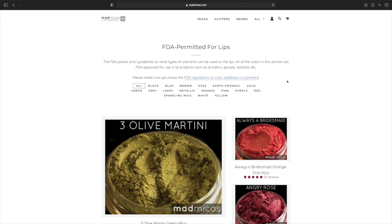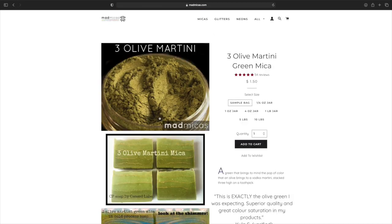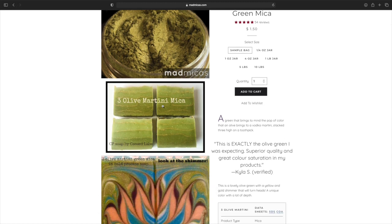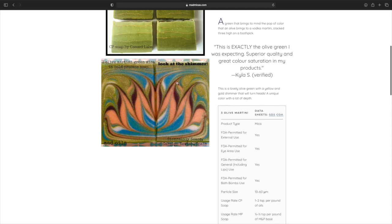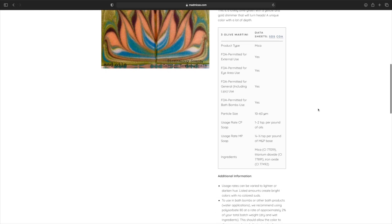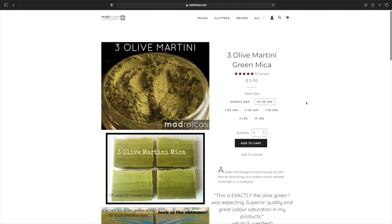I'm going to first start off with what I see, which is this beautiful Olive Martini. This is very pretty — isn't that gorgeous? I like how it shows you what it looks like in soaps. It does shimmer as you can see. You always want to check these details before you buy anything to make sure that it is safe for the lips. A sample bag is only $1.50, one fourth ounce jar is $3, one ounce is $5.50, four ounces is $18.50, one pound jar is $59, five pounds is $265, and ten pounds is $484.